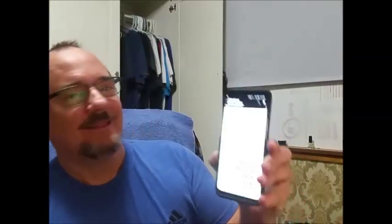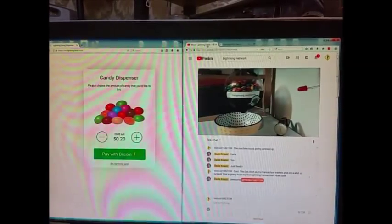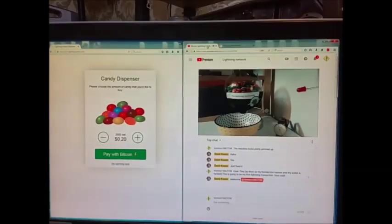Alright guys, this is the day — for the first time in my life I'm going to use the Bitcoin Lightning Network and I am very excited about it. I loaded some cash into the Bitcoin Lightning wallet, which is available on the Play Store, and now I'm going to open a channel and then attempt to use this live streaming vending machine to send a transaction.